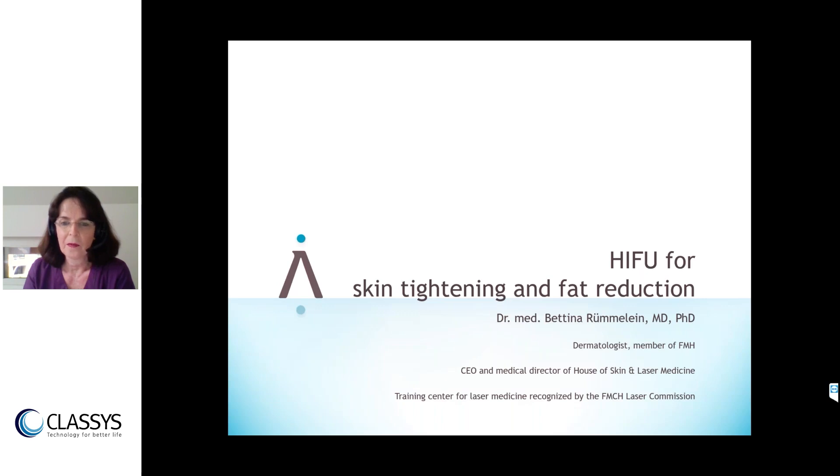My name is Bettina Römeleim. I'm a dermatologist located in Zurich, originally from Hamburg, where I did my residency and specialty. I then ran my own clinic in the Frankfurt area for 10 years. Since 2006, I've been in Switzerland, and for eight years I was head consultant for the Department of Laser Medicine at the University Hospital of Zurich. Since 2016, we run a state-accredited private laser school.